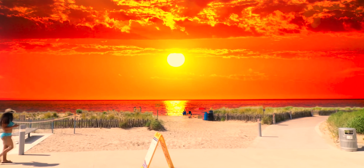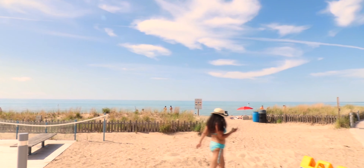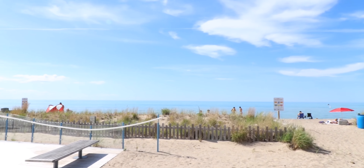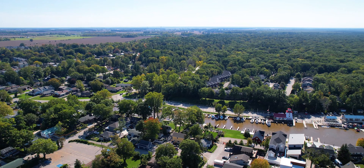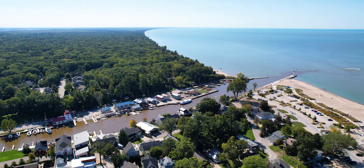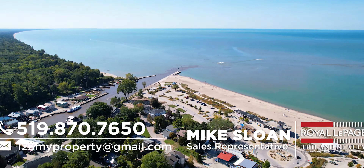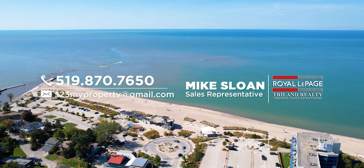But with Grand Bend, isn't this what it's all about? Our world-class beach with a spectacular year-round sunset. This exceptional package is available for immediate possession, and given recent sales of similar properties, I think the price point will be a pleasant surprise to most buyers. It's time to move to Grand Bend and live the dream. Call me for a private tour before it's too late. I'm Mike Sloan, and I'll see you at the beach.